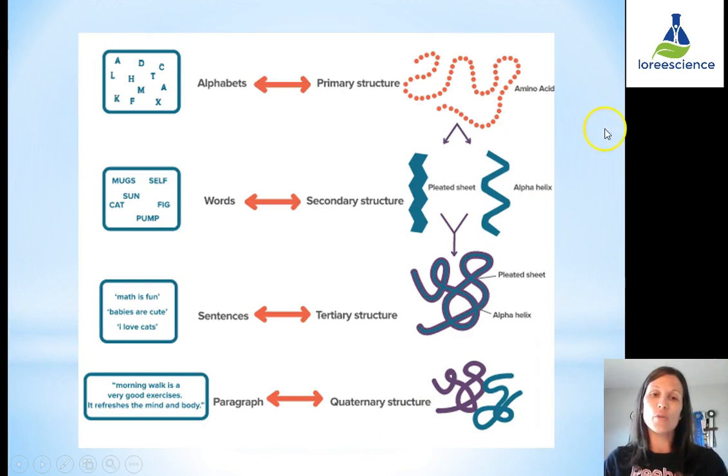Here's a helpful analogy for the four stages: primary structure is like the alphabet — all the letters. Secondary is like words. Tertiary is like sentences. Quaternary is like paragraphs. Notice that there is more and more meaning added with every stage.